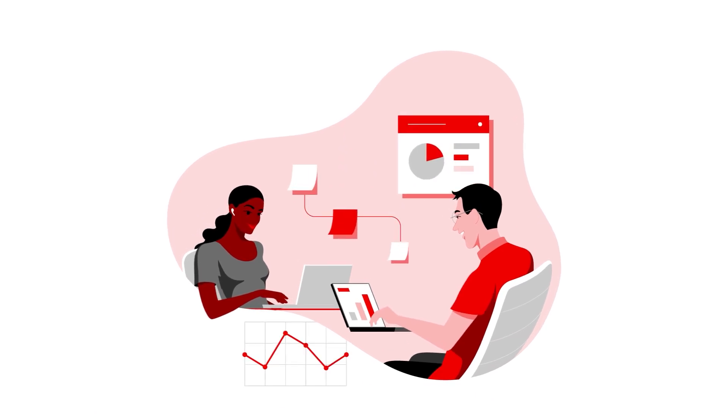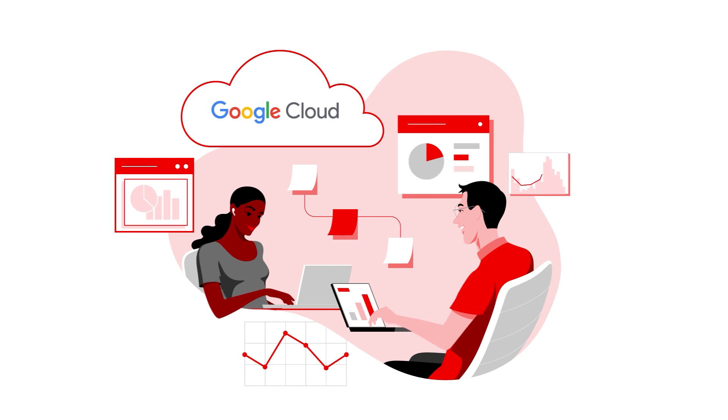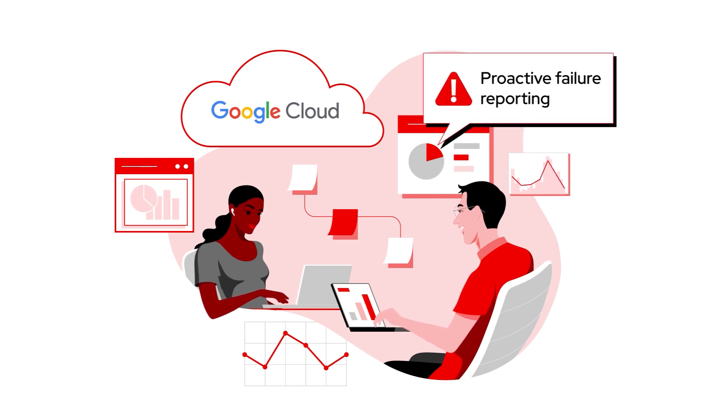Then I learned our analytics division uses Google Cloud Platform to host their AI/ML workloads with excellent results. They even provide customers with proactive failure reporting, a feature our competitor doesn't offer.